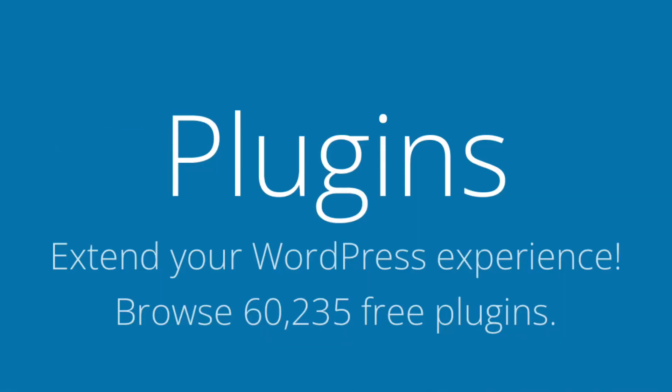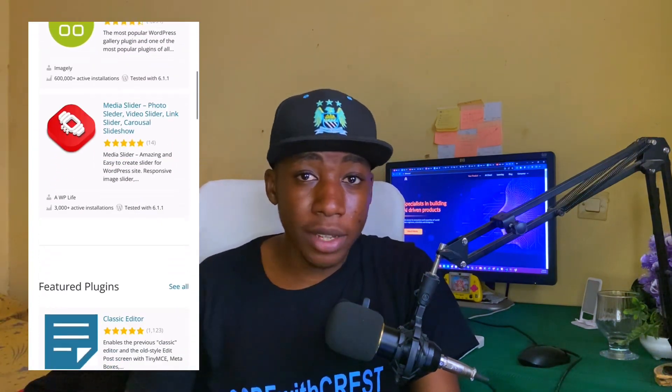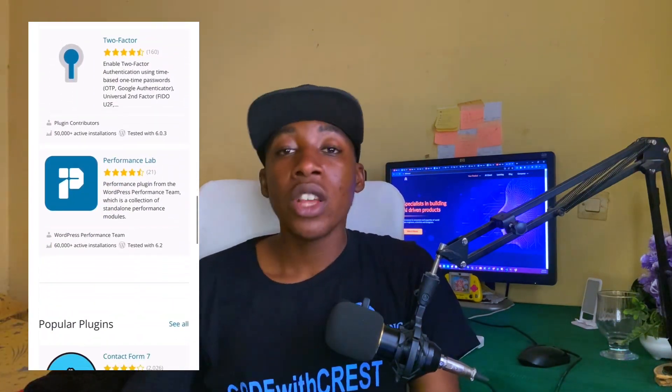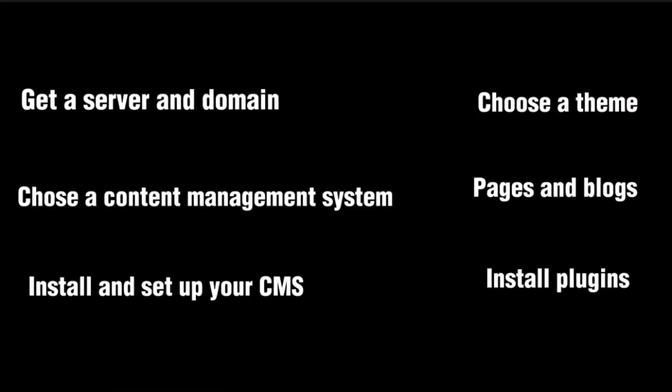Last on the list, to create a good website with great functionality, you need to install plugins. A plugin is simply like an application you install on your website to add or improve functionality — just like you install apps on your smartphone. There are many types of plugins depending on whatever functionality you want your website to perform, so do your research and understand what type of plugin to install.